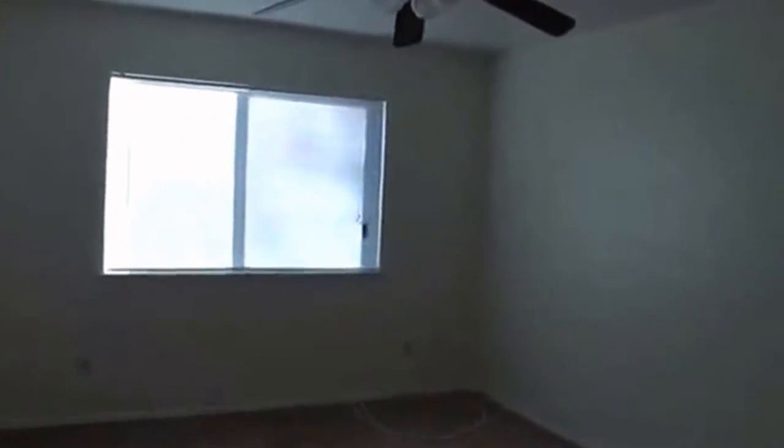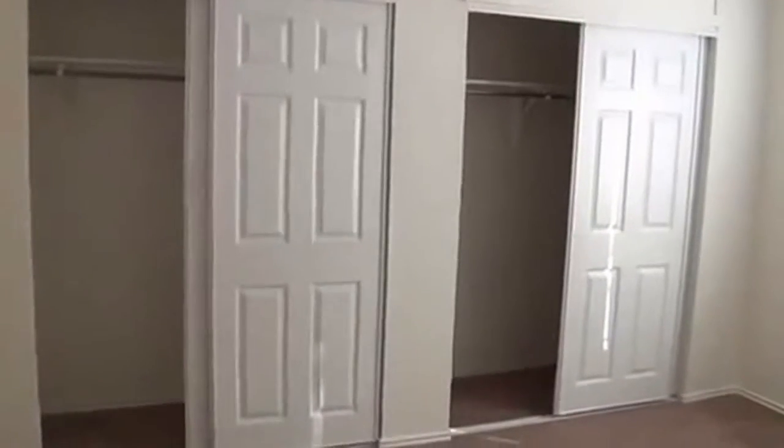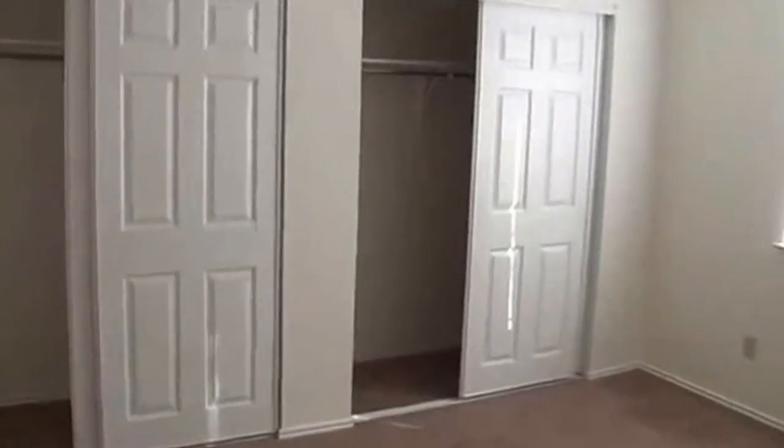We'll show you the linen closet there. All these walls have just been repainted. New doors on the closets there, new sliding doors. Two big closets there to store clothes. Swing around here and get another view — that's the master.